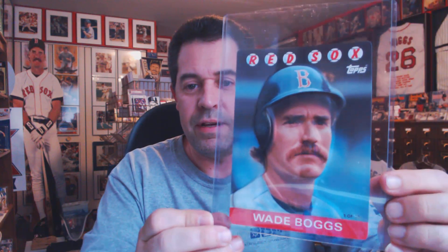Coming in at number 7 is the 1986 Topps 3D. I always liked this card. I don't know if you can tell here in the video, but the card has an embossing to it — it's embossed and sticks out in 3D. And I always liked that picture of him, so that's on my list.